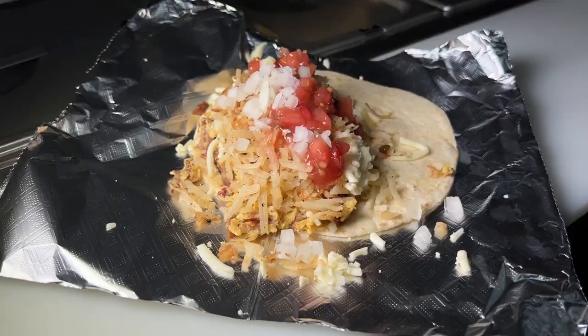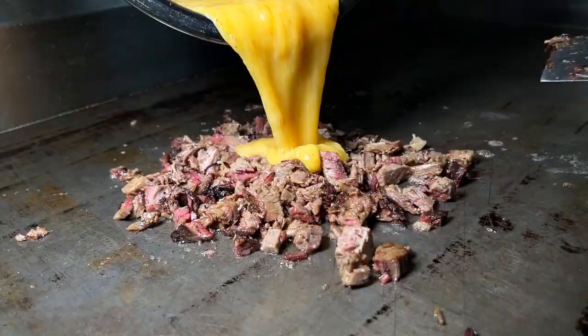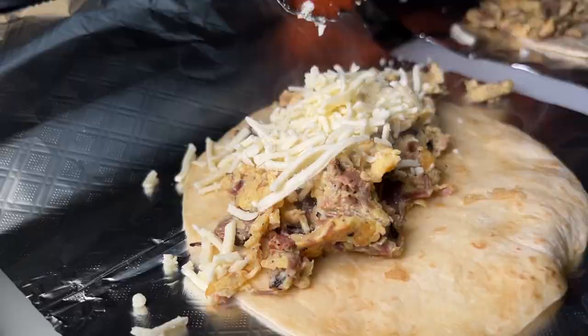The brisket breakfast tacos start with chopped brisket and scrambled eggs. They're dressed up on warm flour tortillas with shredded cheese, hash browns, and salsa.